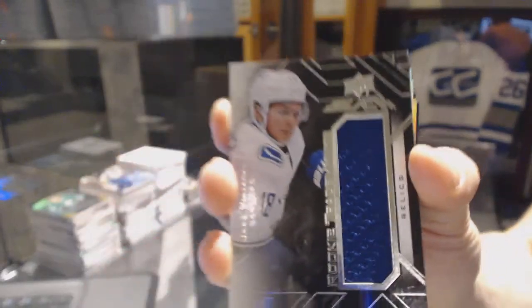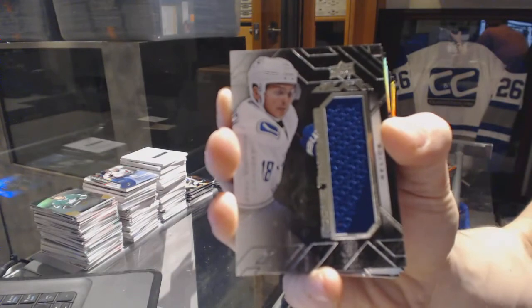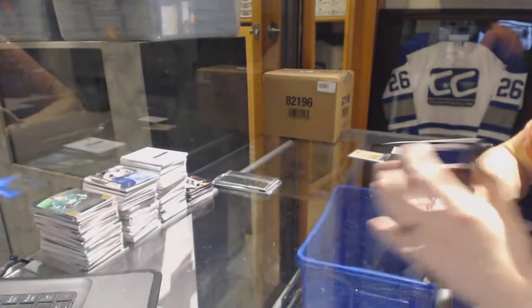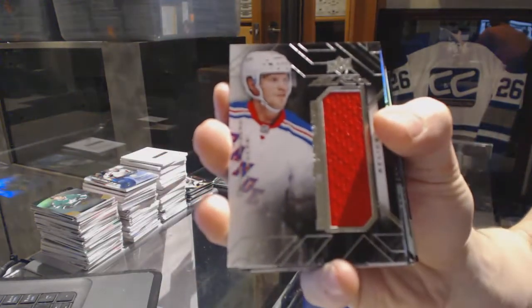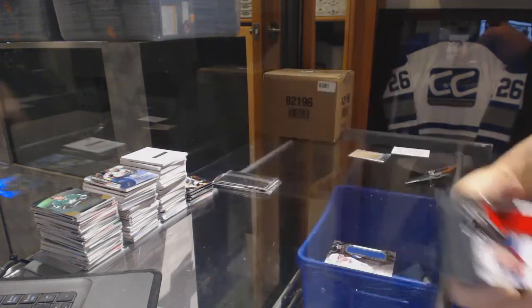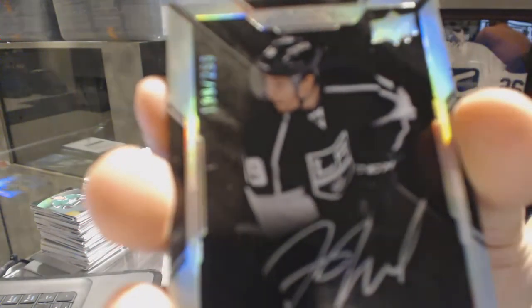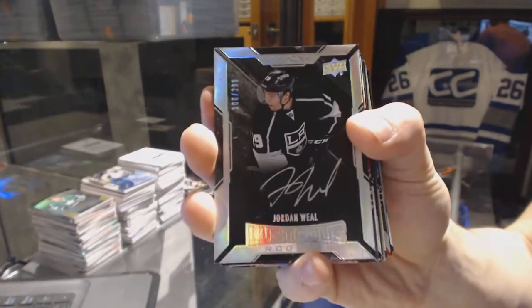We've got a rookie trademarks jersey for the Vancouver Canucks — Jake Virtanen. And another rookie trademarks jersey for the New York Rangers — Oscar Lindberg. Plus a lustrous rookie auto numbered to 299 for the LA Kings — Jordan Wheel.